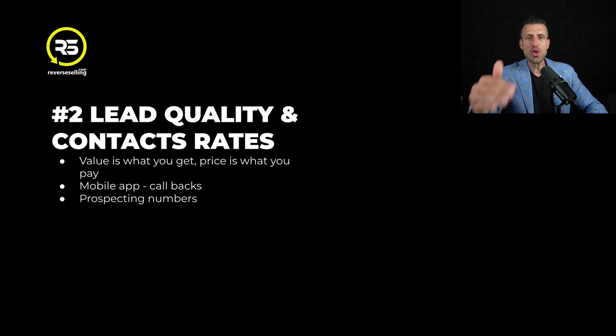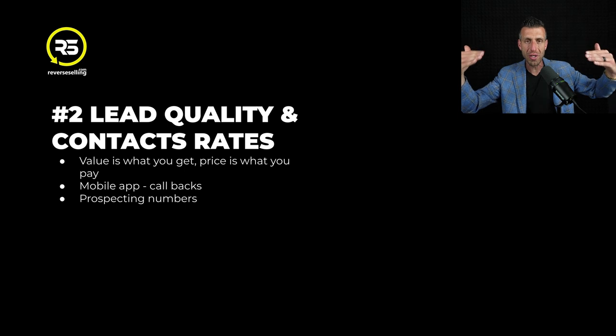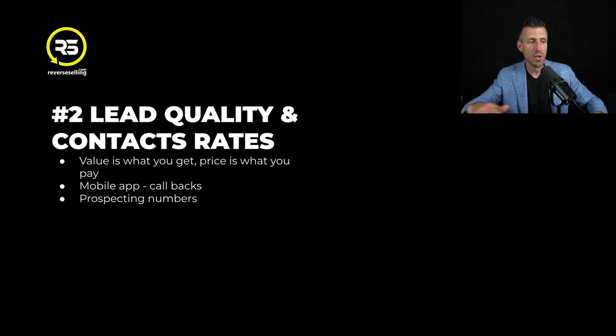Vulcan 7 will provide you with a prospecting phone number to use, and they're working on all kinds of different things to make sure that you don't show up as spam, which will help you to increase your contact ratios.